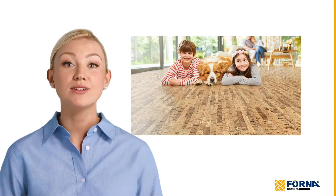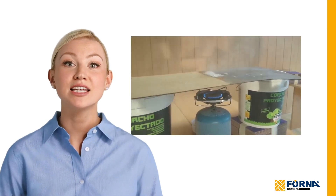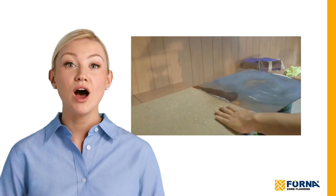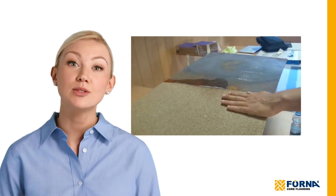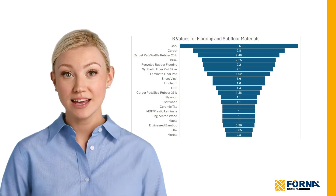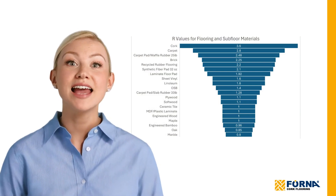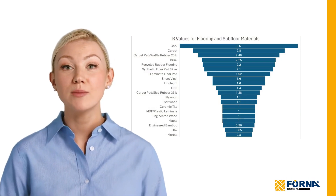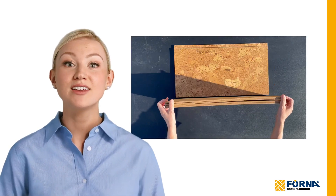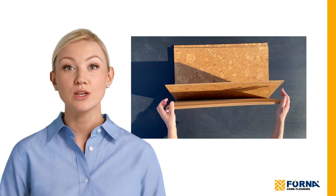Why choose cork for insulation? Cork insulation offers a high R-value, measuring its ability to resist heat flow. With an R-value of 3.60 per cubic inch, cork performs comparably to high-grade exterior styrofoam. For instance, an 8mm thick cork tile provides an R-value of roughly 1.13, which is impressively high for such a thin material.